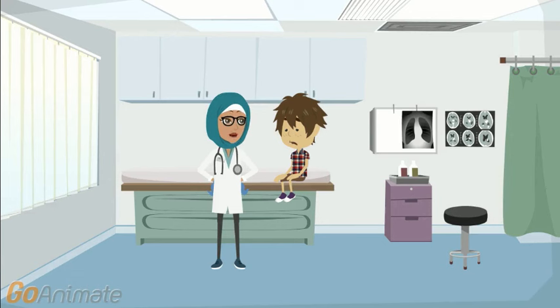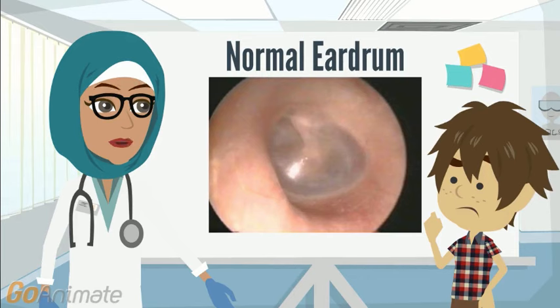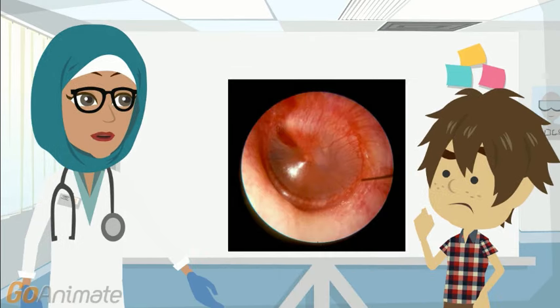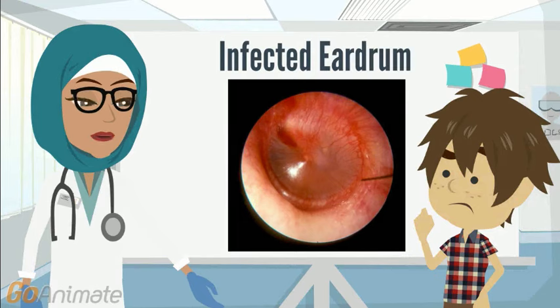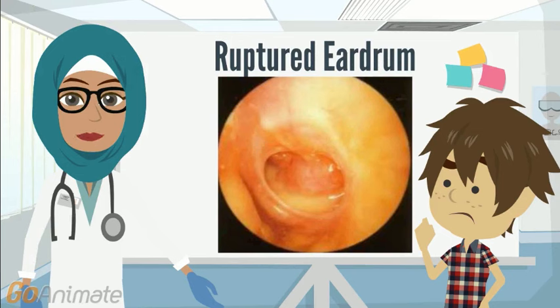Well, Ahmad, the symptoms that you are describing sound like you have an ear infection. Let me take a look in your ear and see what it looks like. This is what a normal eardrum looks like — it's pearly and white. And this is what an infected eardrum looks like — it's red, swollen, and bulging. If the eardrum ruptures, like in this third picture, pus drips out of the middle ear, and you can see and feel it coming out of your ear.